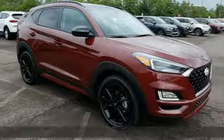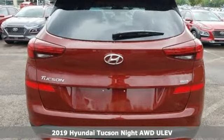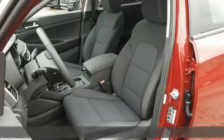Here's a new 2019 Hyundai Tucson. Hyundai's attention to detail means a better driving experience for you. And get ready for an impressive combination of features.